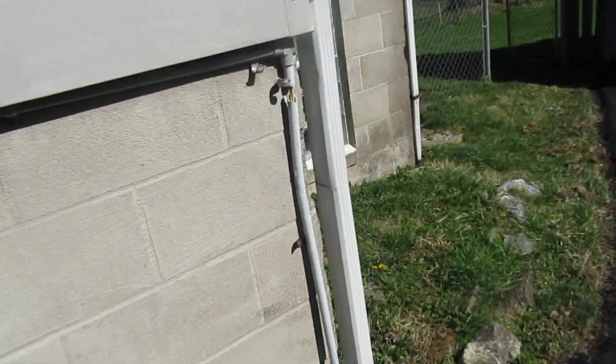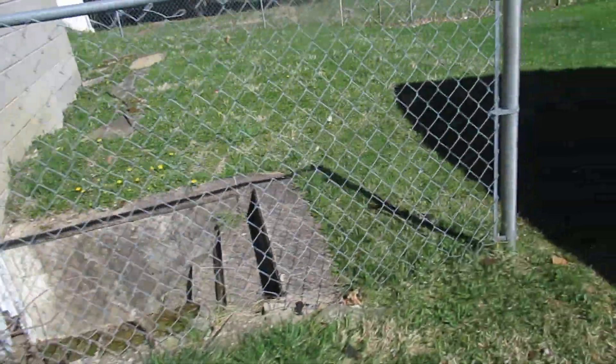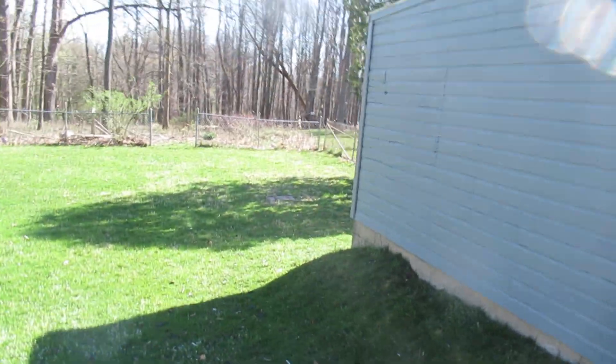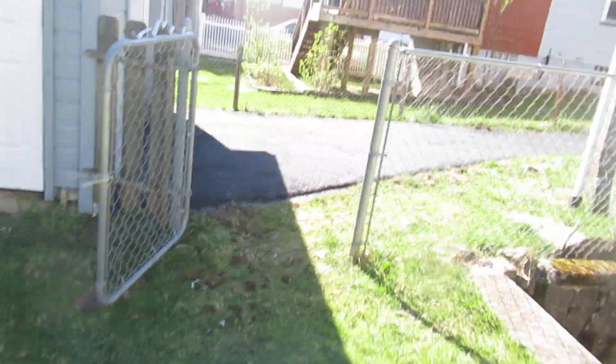You can see this one's got a big fenced-in backyard, great view. Let's go inside.